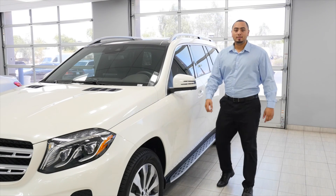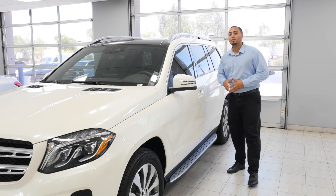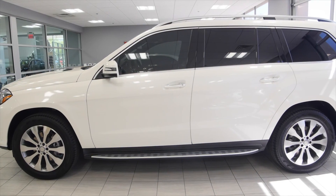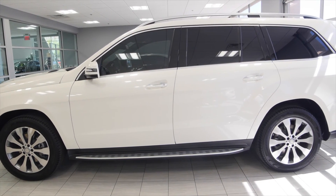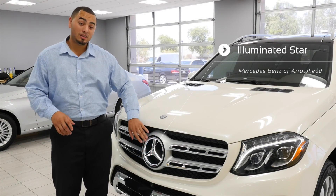Hi guys, welcome to Mercedes-Benz of Arrowhead. Today I'm going to be presenting to you the 2017 GLS 450 4Matic. One of the main features you're going to notice about this GLS 450 is this elegant touch that Mercedes has done — it's called the illuminated star. It's absolutely incredible.